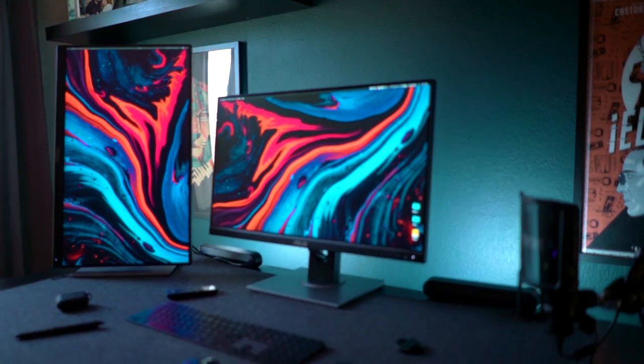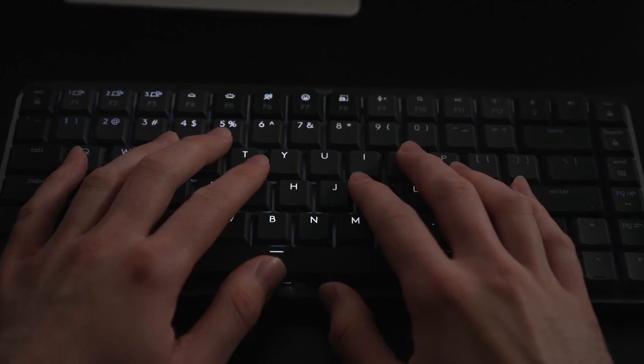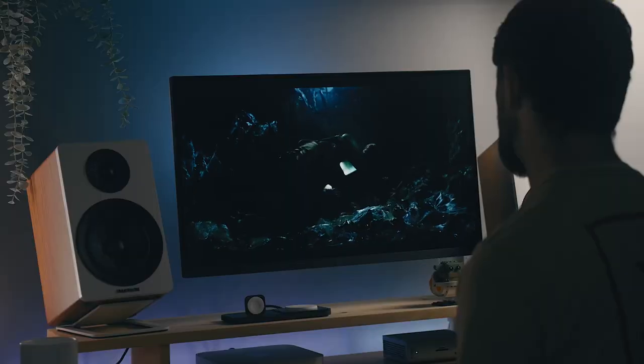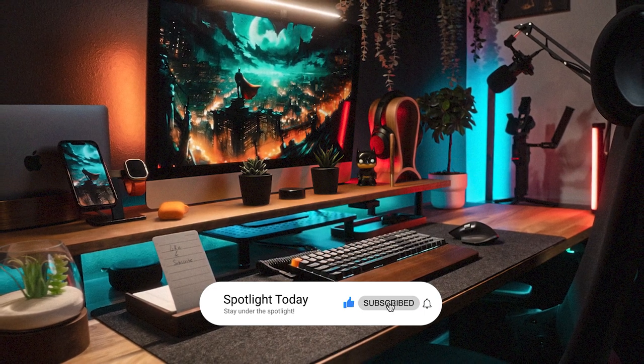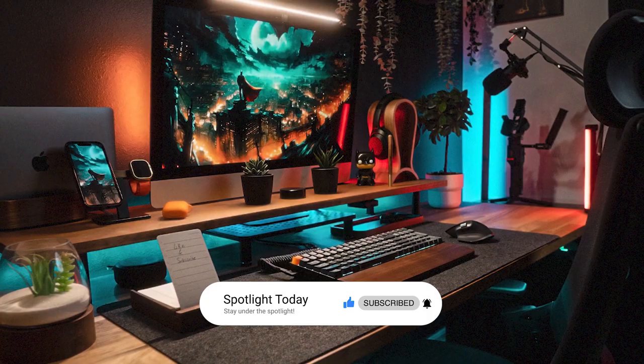That's our comprehensive guide to the ultimate desk setup — from a desk that adapts to your needs and a chair that prioritizes your comfort, to the finest peripherals that enhance your work experience. What's your favorite from this lineup? Share your thoughts in the comments below. If you found this guide helpful, hit that like button and subscribe for more insightful content. Until next time, stay in the spotlight.